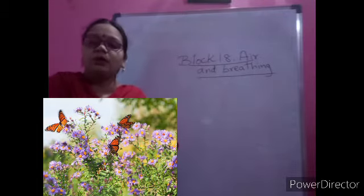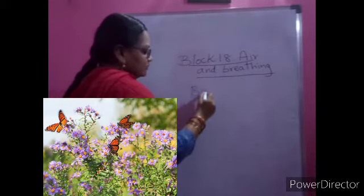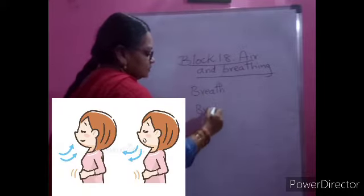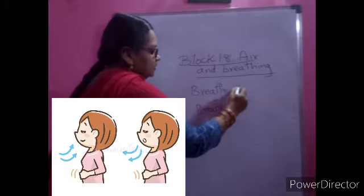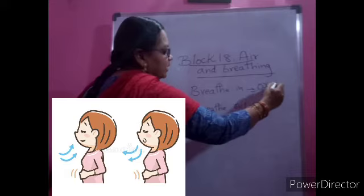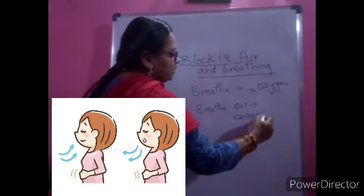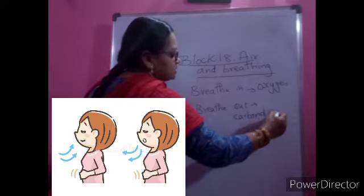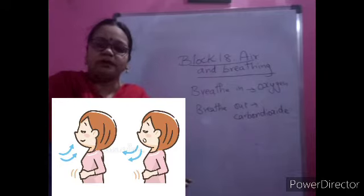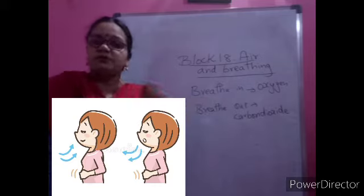So what do we call breathing? Breathing has two parts - breathe in and breathe out. When we breathe in, we take in oxygen from the air. When we breathe out, we give out carbon dioxide. You will learn more about this in higher classes, but for now you should know we take in oxygen and give out carbon dioxide.